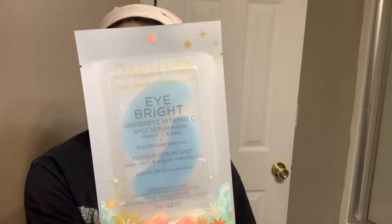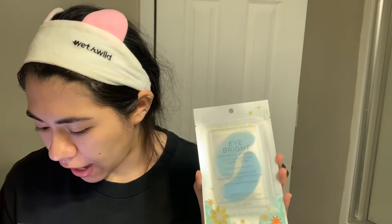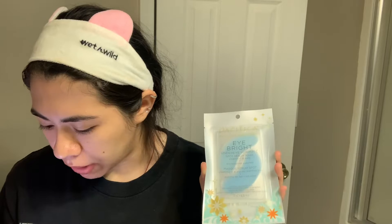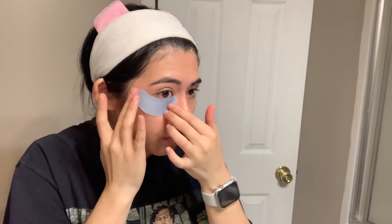The first item I'm going to start with is the Pacifica Eye Bright Under Eye Vitamin C Spot Serum Mask. These are a single-use type of thing — I did not know that. Basically you just put them under your eye, press them in nice and firm, and the instructions say to kick your feet up for 10 to 20 minutes, then remove them gently, dispose of them, and you don't have to rinse anything off.